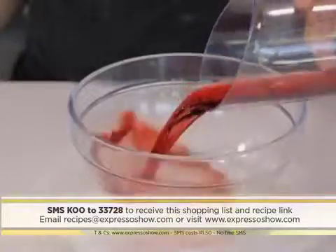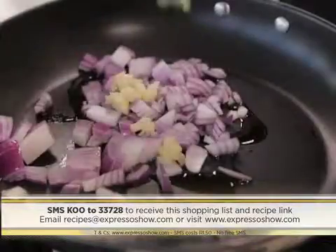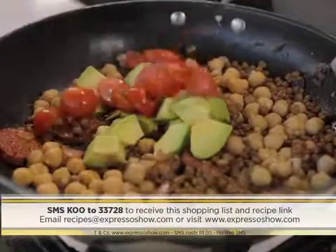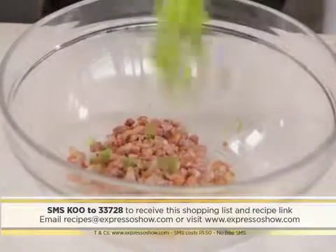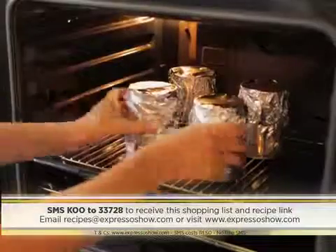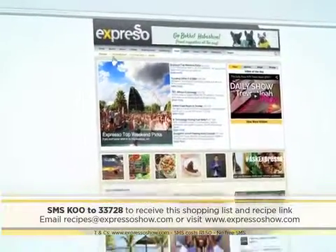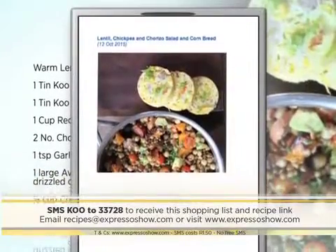Here's a recap of how to put it all together. For the dressing, mix red wine vinegar, paprika, oil, lemon juice, chili, honey, and seasoning. Sauté the onion and garlic, add chorizo sausages, then add the KU lentils and KU chickpeas. Add avocados, cherry tomatoes, butternut, spring onion, basil, mint, and seasoning. Pour the salad dressing over. For the bread, mix bacon, spring onion, chili, KU kernel corn, flour, maize meal, sour cream, eggs, and butter. Fill the cans with the batter, cover with tinfoil, and bake for 45 minutes. For the full recipe, visit the Expresso Morning Show Facebook page or log on to ExpressoShow.com. SMS the keyword KU to 33728 to receive the shopping list on your phone.